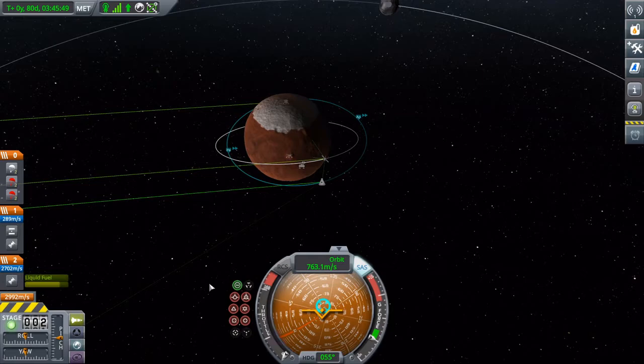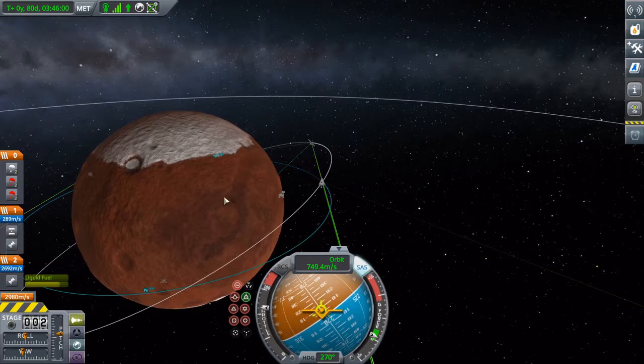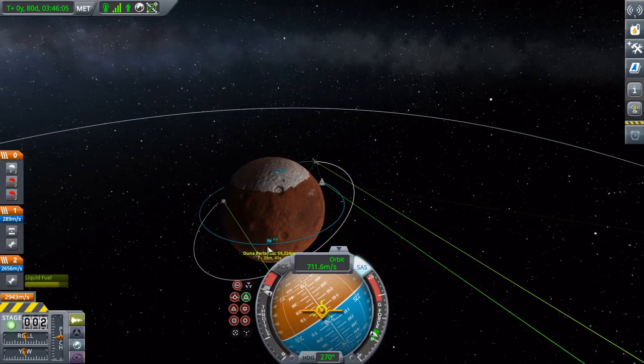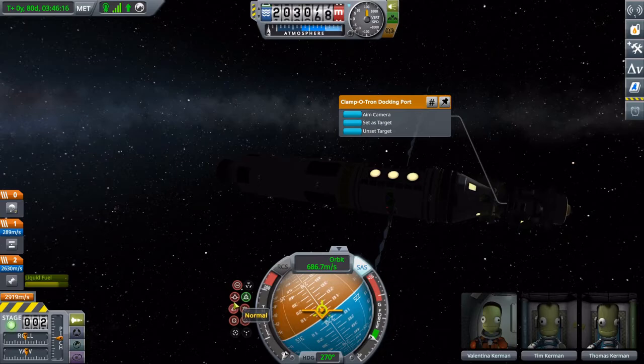As well as shutting down the engine, to simulate a meteor impact, let's throw the lander into the surface.